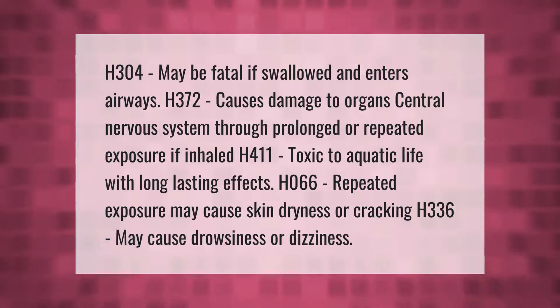H304: may be fatal if swallowed and enters airways. H372: causes damage to organs — central nervous system — through prolonged or repeated exposure if inhaled. H411: toxic to aquatic life with long-lasting effects. H066: repeated exposure may cause skin dryness or cracking. H336: may cause drowsiness or dizziness.